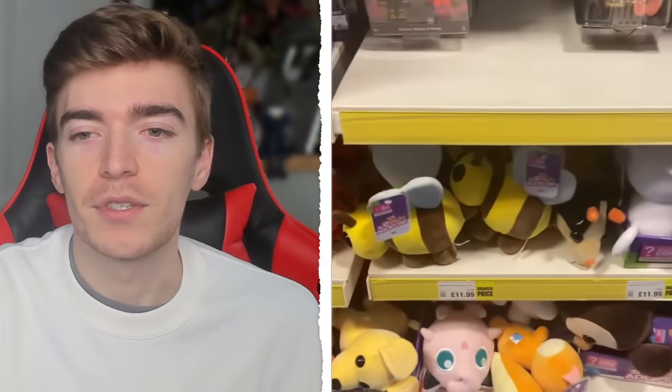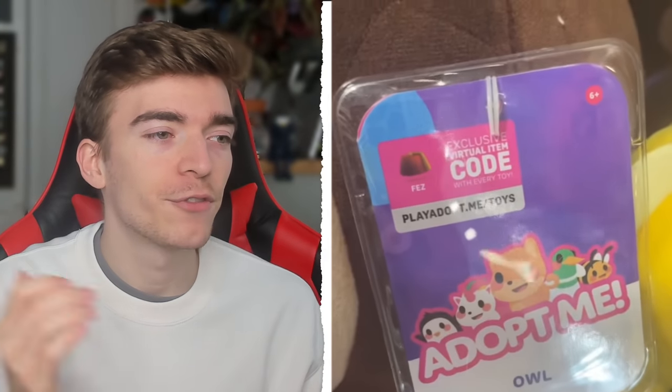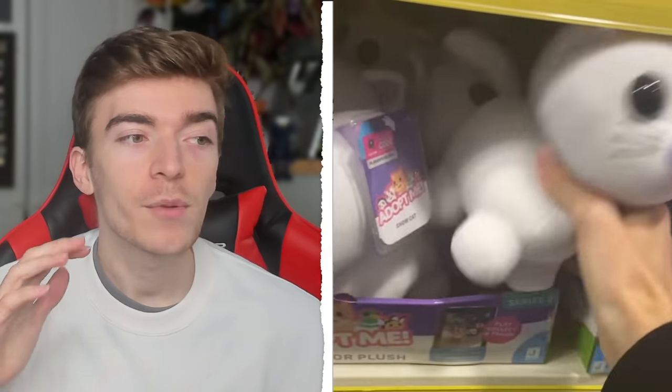Not only do they have giant plushes, they had all the plushes. There was just a whole Roblox section — this was like the craziest shop. Look how adorable this owl is. If you think I should buy this owl, let me know in the comments because it actually looks really cool and it comes with a fez coat, which I guess maybe gives you a fez for your Roblox character inside Adopt Me. There's also this elephant plush, and honestly I could probably fill my whole house with all of these plushes.